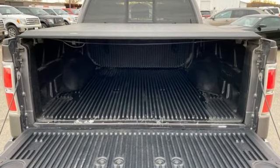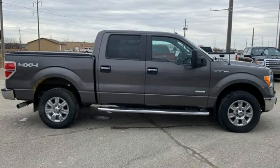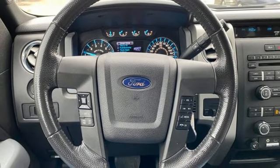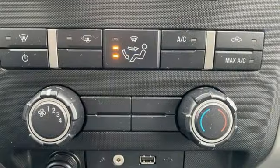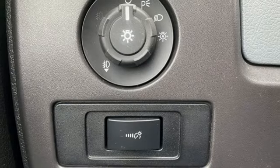312 volt power outlets, manual tilting steering column, AM-FM satellite prep radio, V8 engine, air conditioning, easy lift and lower tailgate, auxiliary audio input, aluminum wheels, four-wheel drive and automatic transmission.